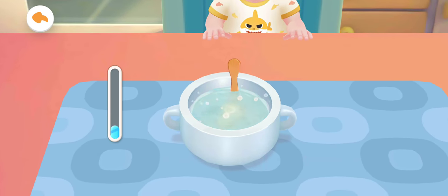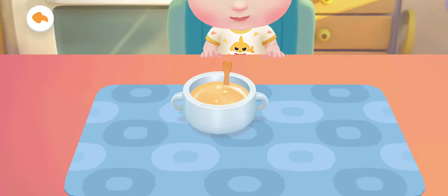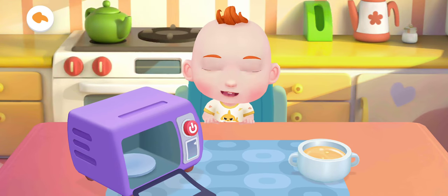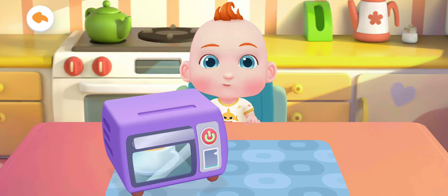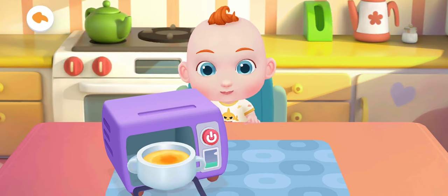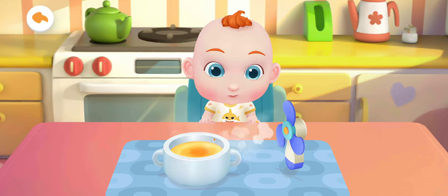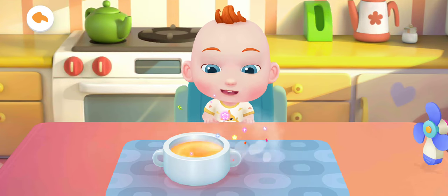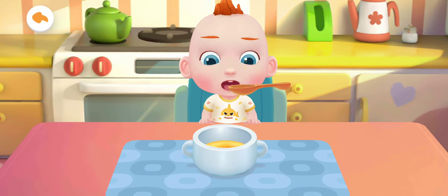Stir to beat the eggs well. The steamed egg custard is too hot. Let's cool it down. The steamed egg custard smells so great.